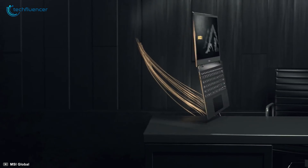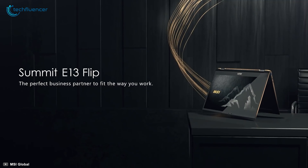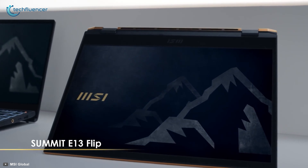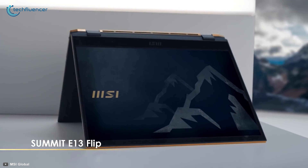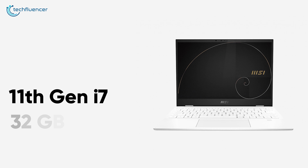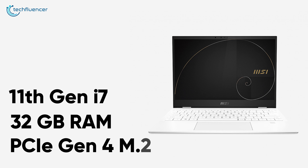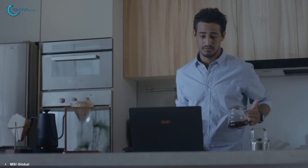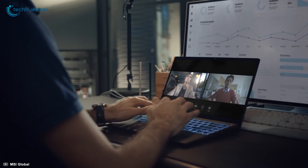Starting at number 5, we have the Summit E13 Flip from MSI. A perfect blend of performance and aesthetics that is targeted towards creative professionals. Available with up to 11th Gen i7 U-series processor, 32GB of RAM and PCIe Gen4 M.2 storage, this device is one of the best performing 2-in-1 laptops currently available for you.